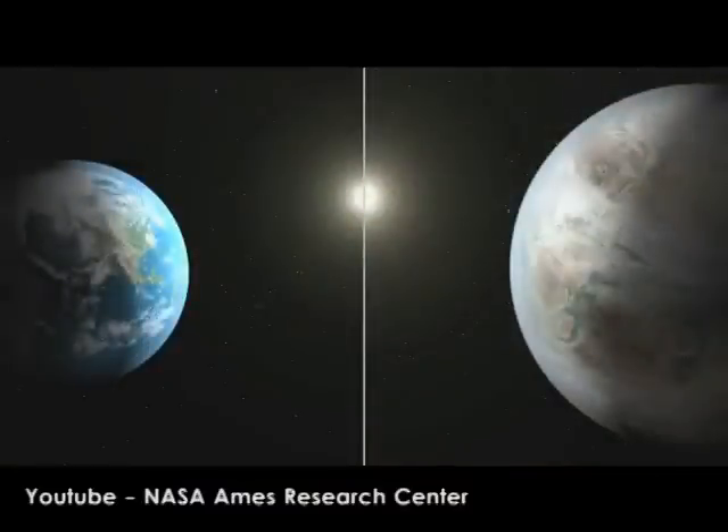The planet, called Kepler-452b, is about 60% larger than Earth.